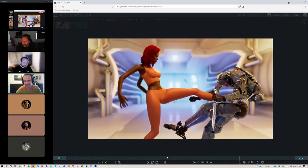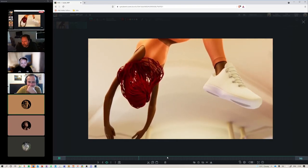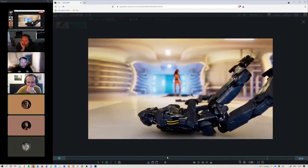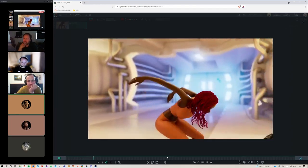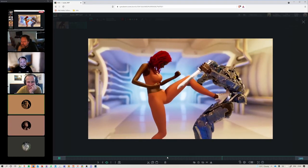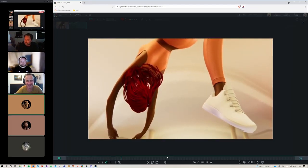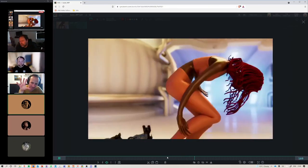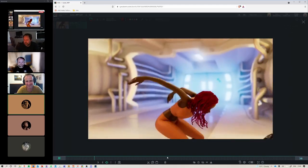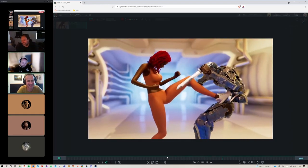I think it looks great. I can honestly see this as a Nike commercial — if you just spend some more time on materials and stuff for her skin, I can actually see a Nike logo on her shoe as she's whooping this robot's butt, right where the focus is on the shoe. And then it's just like, hip hop music and then Nike — just do it.